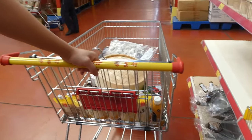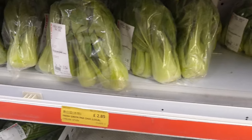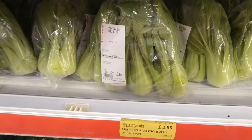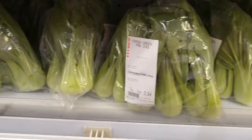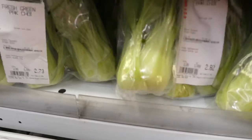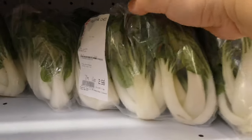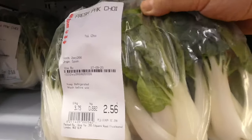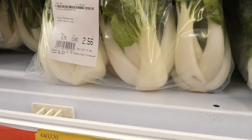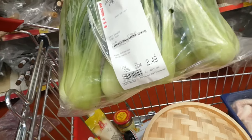I'm just going to grab some veg and then we'll go. Quite a bit of selection of veg. Bok choy is good today, it's quite nice. Actually, the white heads one are better. Okay, I'm just going to grab this one.